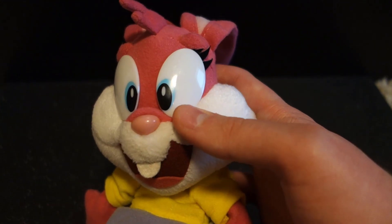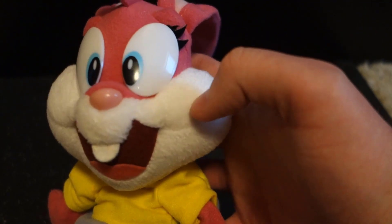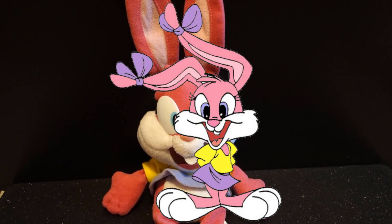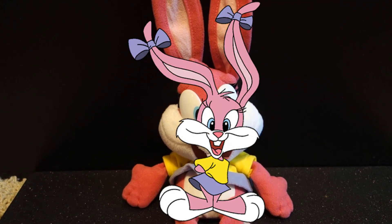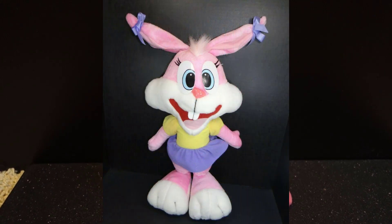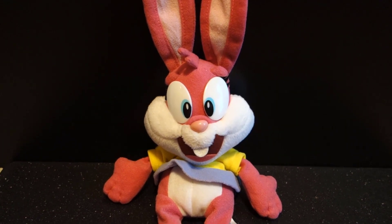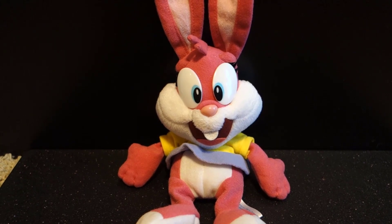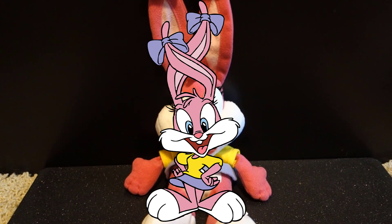Her eyes and nose are plastic, and everything else is felt. Her white muzzle is made of a softer material compared to her main pink fur. A lot of the artwork from back in the day didn't give her eyebrow ridges, and most plushes I've seen lack them. But this is actually one of the only plushes to have them. Considering the tag says 2000, I'm assuming this plush was based on some of the later artwork of Babs, which actually does include her eyebrow ridges from the show.